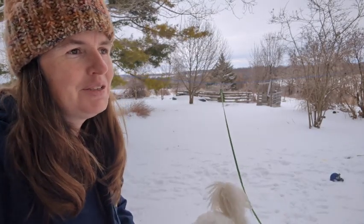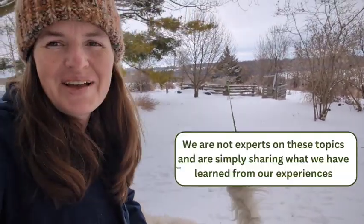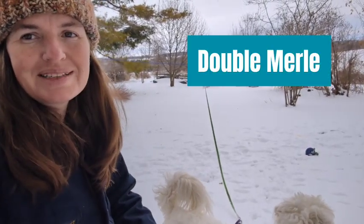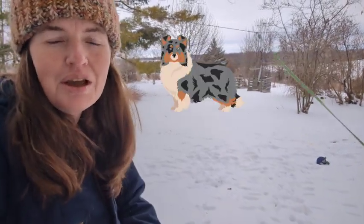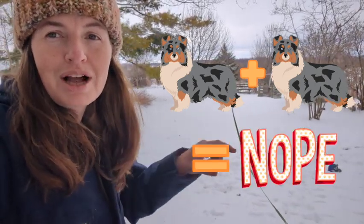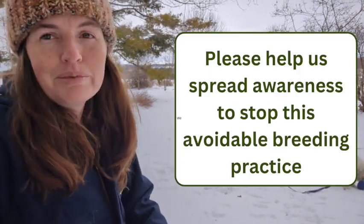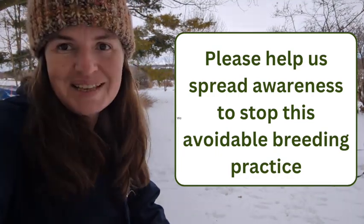Hey everyone! We get a lot of questions about Bumper and what makes him blind and deaf, so let's talk about it. First and foremost, Bumper is considered a double Merle, which means he received two copies of the Merle color gene, one from each of his parents. It's a bad idea to breed two dogs that have the Merle color gene together because you can get lots of vision and hearing problems in the puppies. Bumper is an example of that.